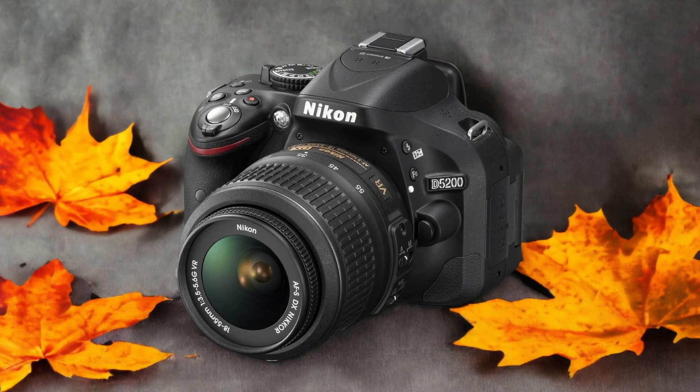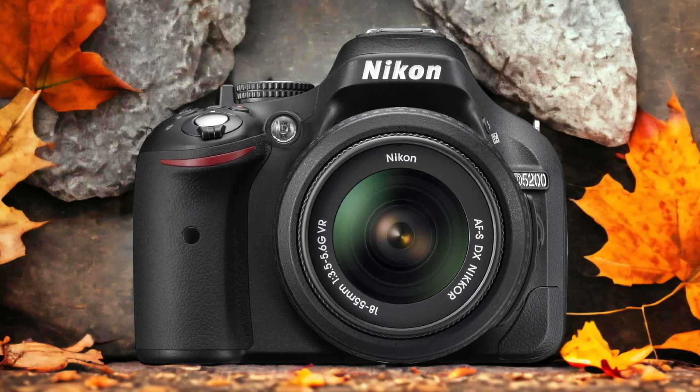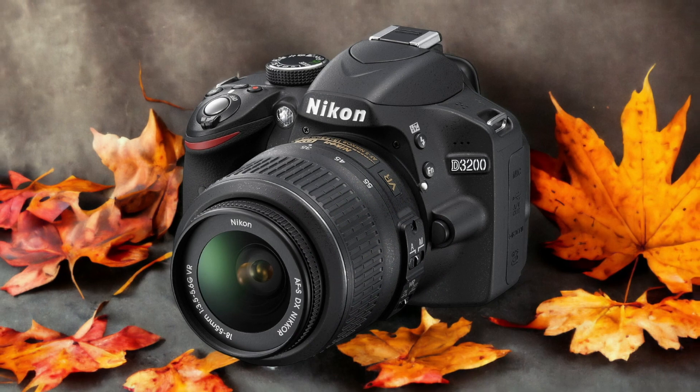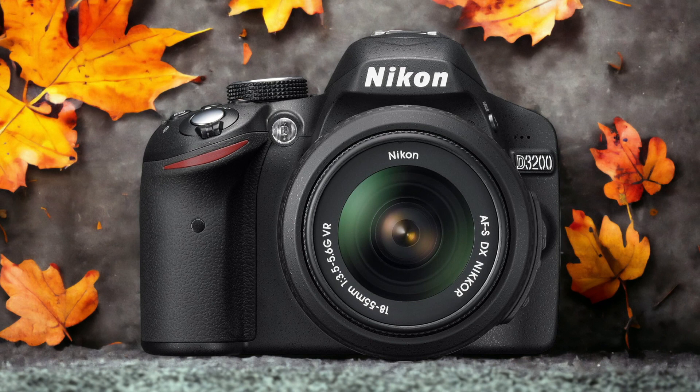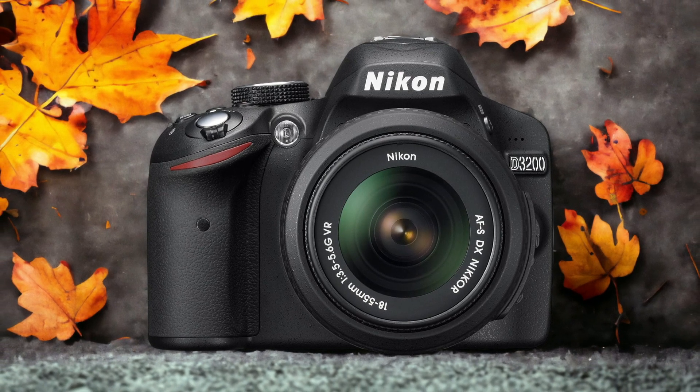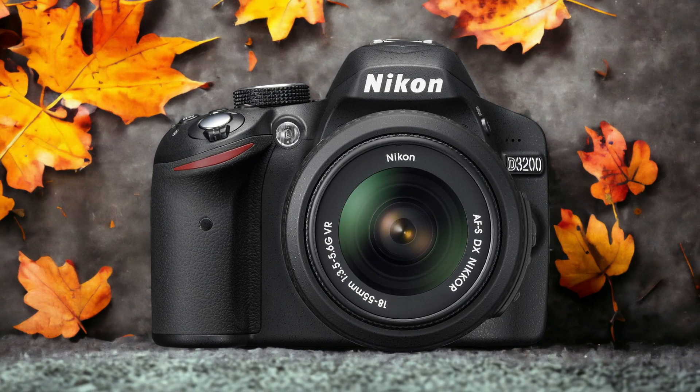The Nikon D3200 and the Nikon D5200 are two digital cameras that were officially introduced respectively on the 25th of July 2012 and the 16th of May 2013. Let's take a look at how their specs compare to each other.